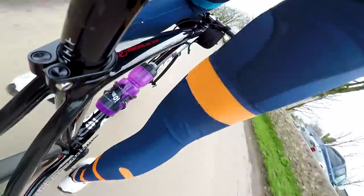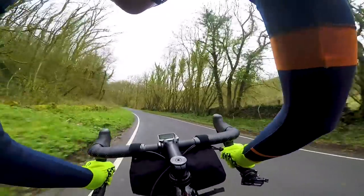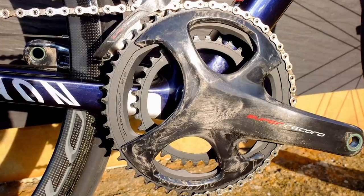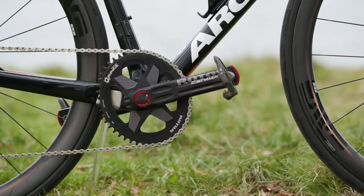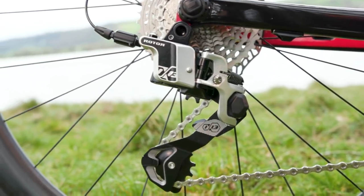Before we get onto the fact it's 13-speed, let's cover why Rotor decided in the first place, with UNO, to go for a hydraulic groupset. The groupset market is dominated by the big three manufacturers — SRAM, Shimano, and Campagnolo. These brands work within the constraints of patents filed by each other, and they've been around far longer than Rotor, so innovation within the groupset market is very limited. Rotor, wanting to enter that market, was forced to go for a hydraulically actuated groupset.